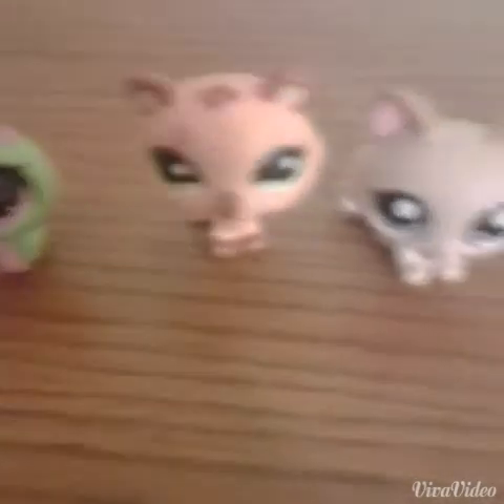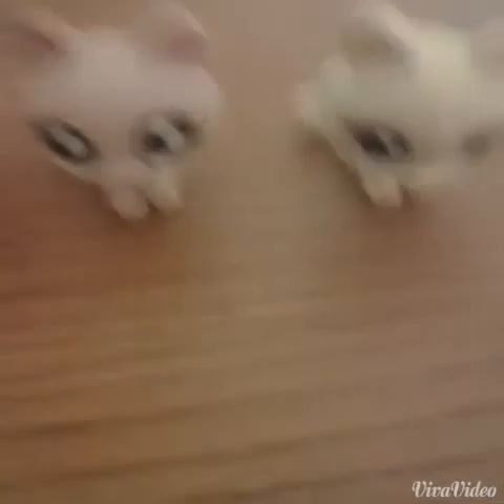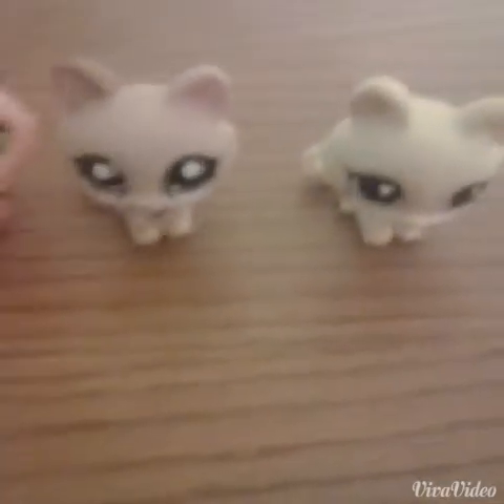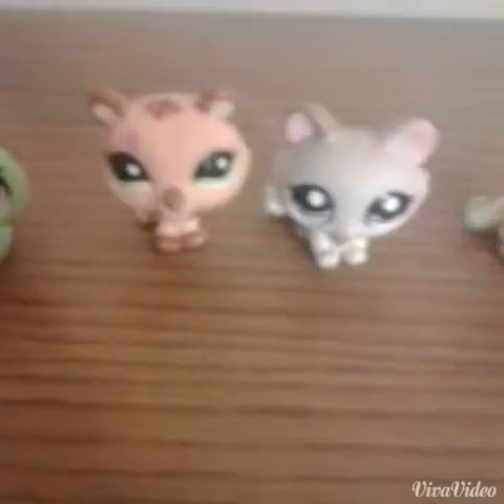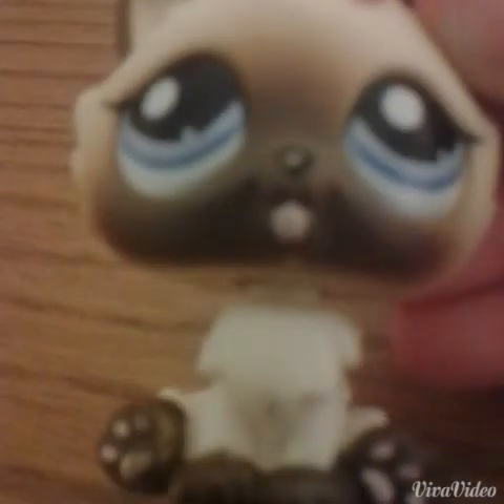They're all from eBay. I was really excited when I got them. I also got another one. This next one — I love her. She's so cute. I think I didn't know if it's chips — I can do that.